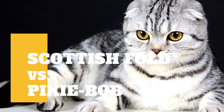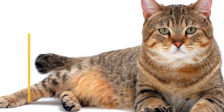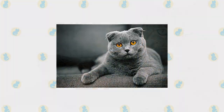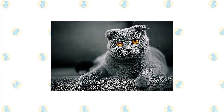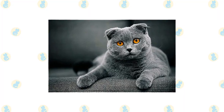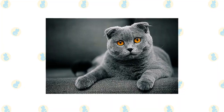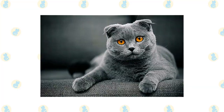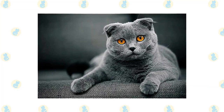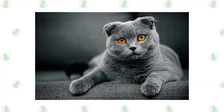Scottish Fold cat versus Pixie Bob cat — what are the differences between these two cat breeds? Often the creation of a new cat breed hinges on a natural genetic mutation that occurs unexpectedly in an otherwise ordinary cat. Such was the case with the Scottish Fold. Members of the breed today can all trace their heritage back to Susie, a white cat with unusual folded ears who earned her keep as a mouser in a barn.